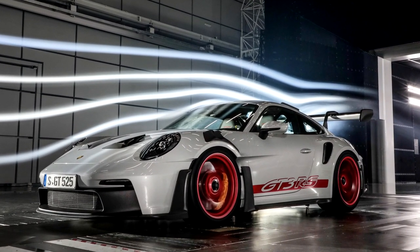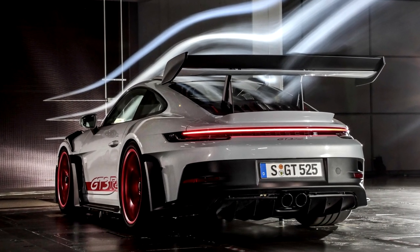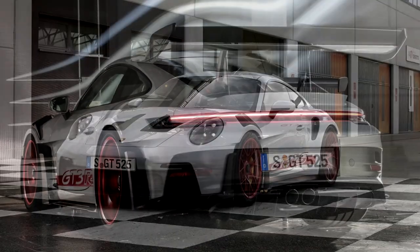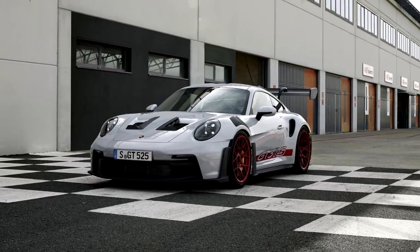The most prominent feature of the GT sports car is the swan neck supported rear wing, which is significantly larger in all dimensions. For the first time on a Porsche production vehicle, the upper edge of the rear wing is higher than the car's roof.